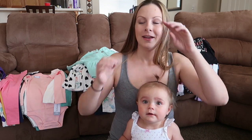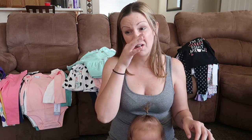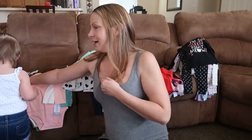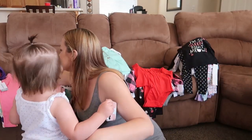Hey guys, welcome back to my channel. I was trying to get all these videos filmed while she was napping but she woke up early and she's not in the greatest mood. This video is going to be a fall toddler clothing haul for this little munchkin. Carter's was having a massive sale, and if you've seen any of my videos you probably know that Carter's is basically all my daughter wears, so I went crazy.